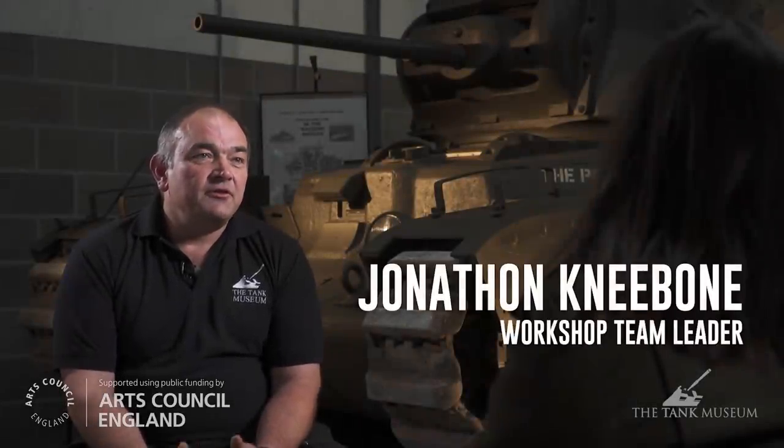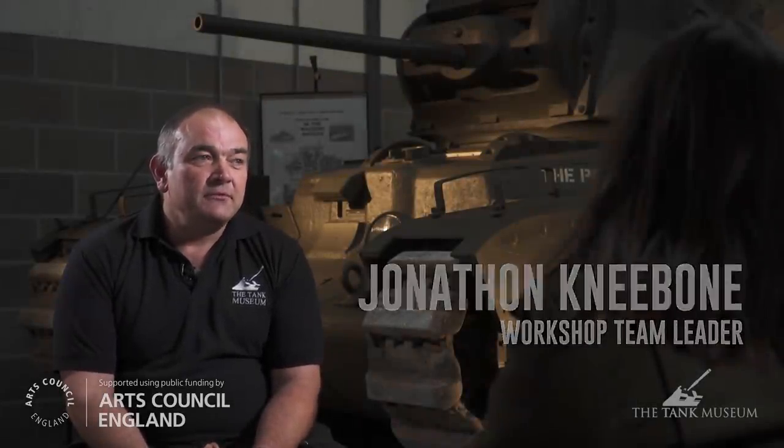I served for 27 years in the British Army as a tank crewman, and worked on Chieftains, Challenger 1 and Challenger 2. Tank restoration, general engineering, electrical engineering? A bit. I worked with my car with my dad and things like that, but nothing to the scale with tanks and military vehicles and stuff.